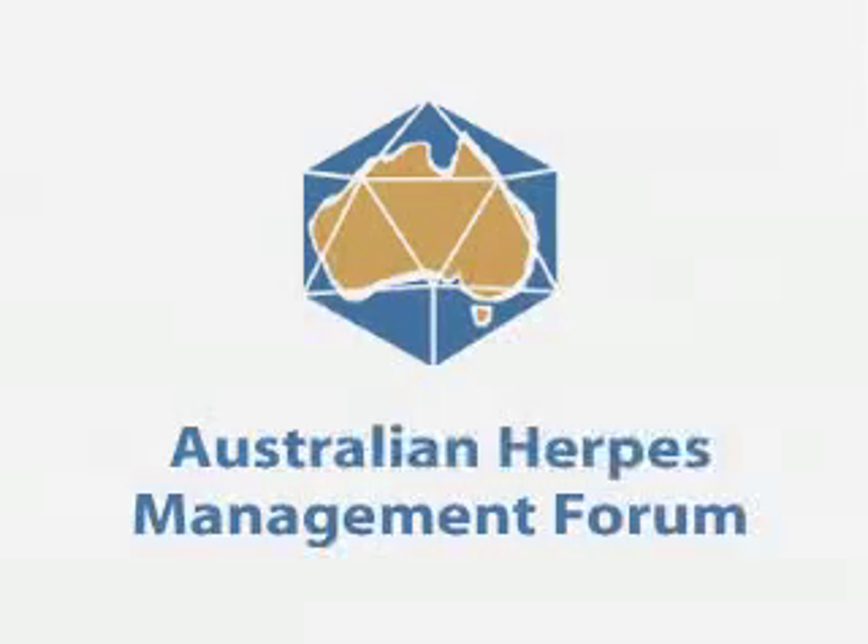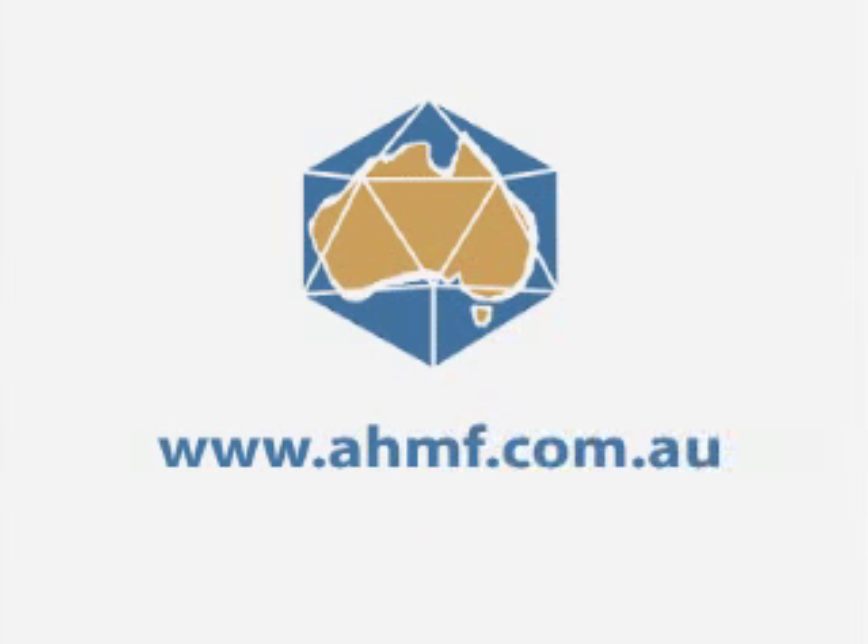We hope that you found this presentation useful. Additional resources in relation to genital herpes for you and your patients may be found on the Australian Herpes Management Forum website at www.ahmf.com.au.